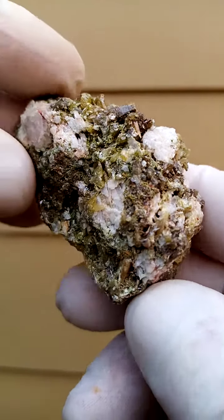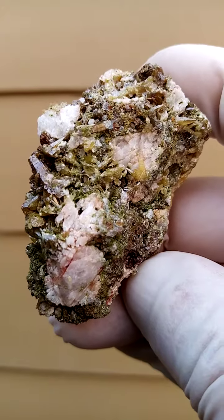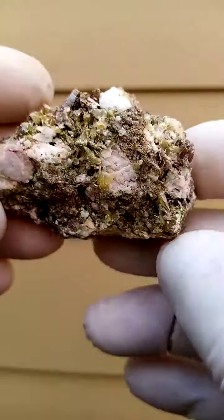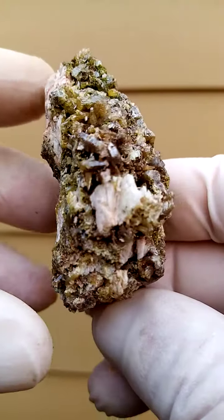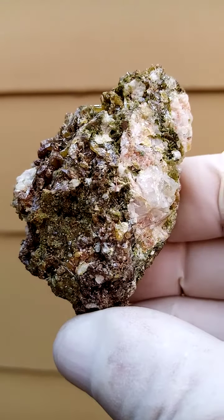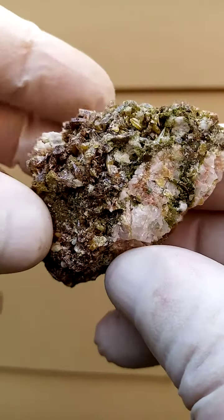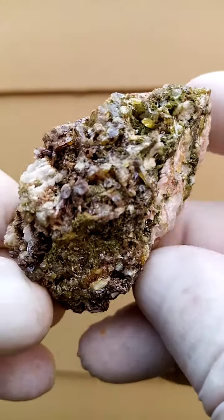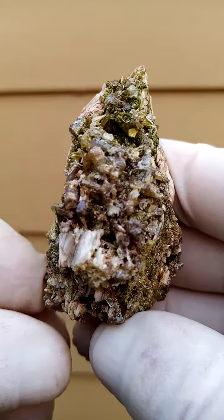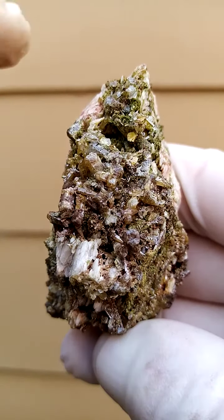I suspect we're looking at possibly aragonite, but generally we'd say dolomite. Aragonite is a member of the dolomite family, so that yellowishness over there would be aragonite. And then of course that's a cross-section of a little mimetite crystal.